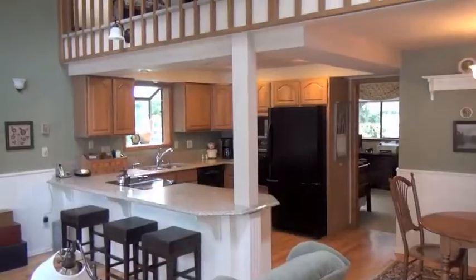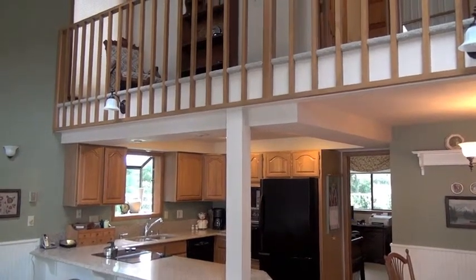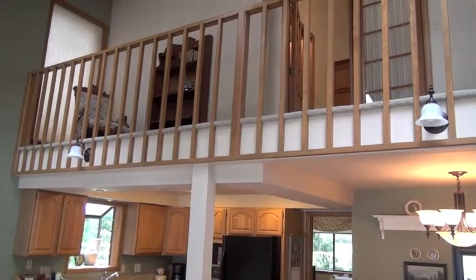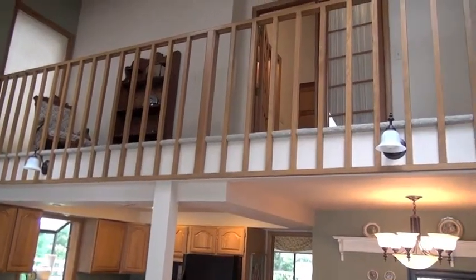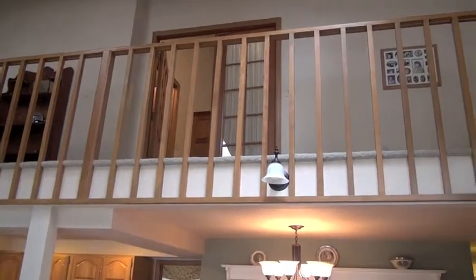The home was built in 1991 but has recently been updated. There's over 2,400 square feet. This view shows the hallway upstairs which enters into the master bedroom.